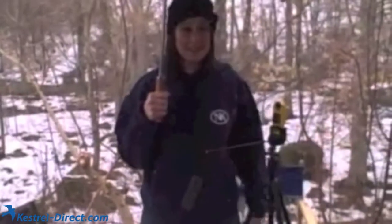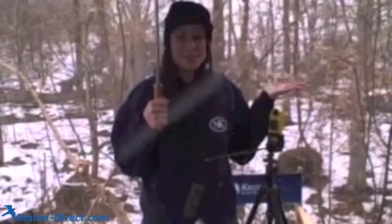It's your Kestrel Weather Girl, Monica, here. We're in the midst of a nor'easter — it's just starting. What we want to do is track the conditions hourly.